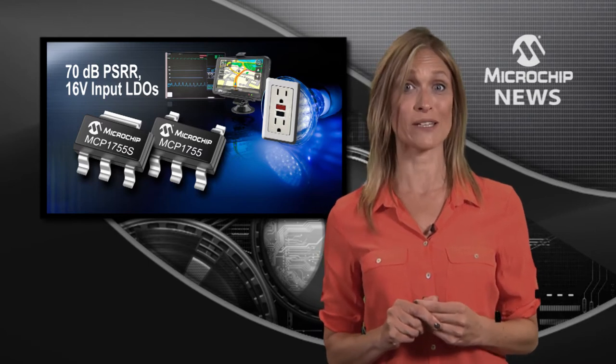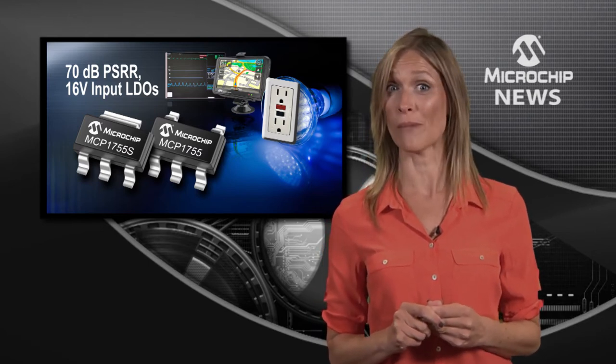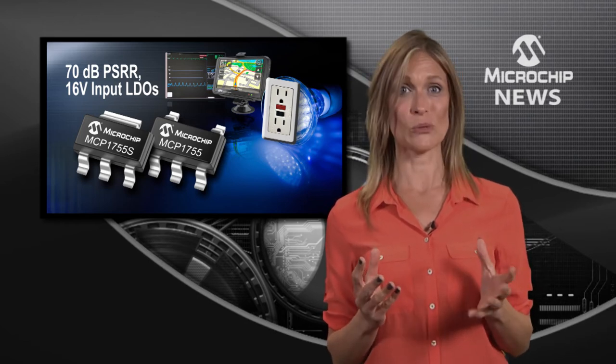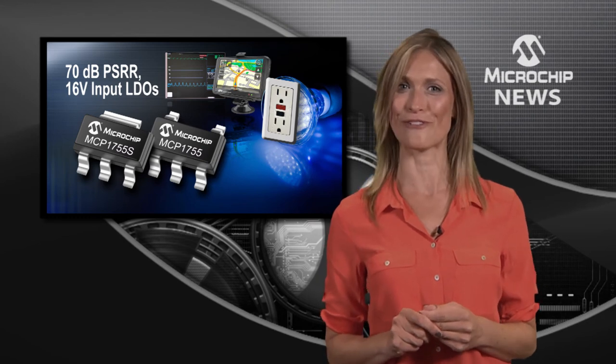Add shutdown power consumption of under 0.1uA and a choice of 3, 5 or 8 pin packages and you also get longer battery life and a flexible footprint.